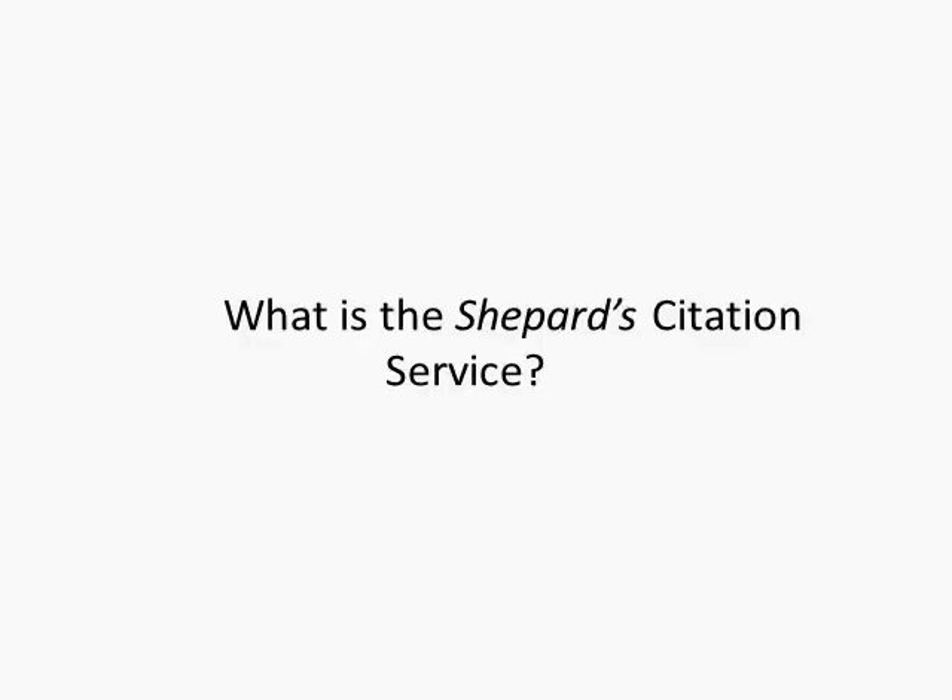So what is the Shepard's Citation Service? Shepard's is a citator — a list of all the authorities citing a particular case, statute, or other legal authority, and the associated treatment, meaning how they reference the case in a positive, negative, or neutral manner.